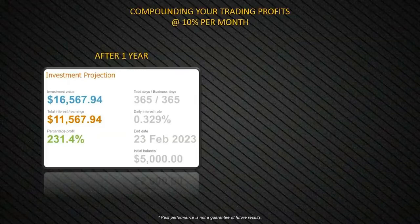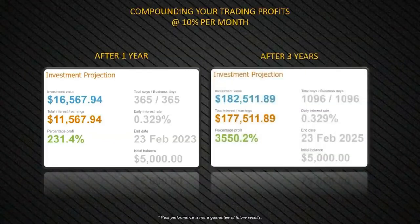Your overall investment after one year is $16,500. After three years, that's $182,000 starting with an initial balance of $5,000. The beautiful thing about EasyBot is that it doesn't compound monthly, weekly, or even daily — it compounds on a per-trade basis. Every time a trade closes successfully, the capital allocated to that coin increases, taking a percentage for the next initial trade order. You're compounding from one trade to the next, multiple times per day, which is extremely powerful.